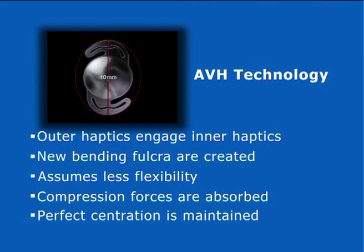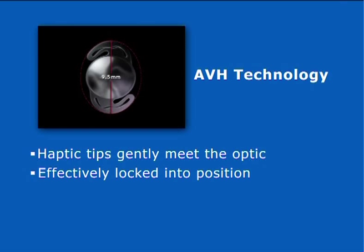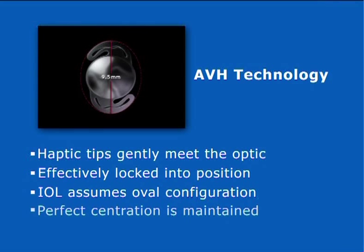At approximately 9.5 millimeters, the haptic tips gently meet the optic and are effectively locked into position. The IOL assumes an oval configuration, enabling it to withstand excessive or even asymmetrical capsular contraction, while still maintaining perfect centration and stability.